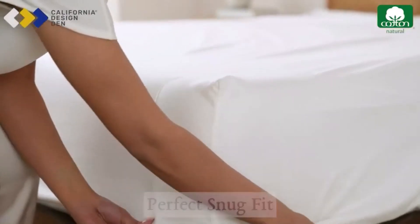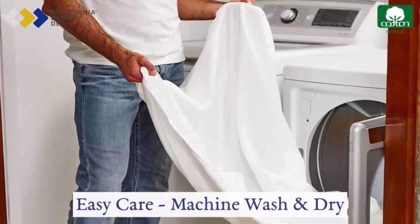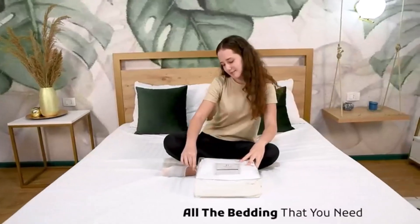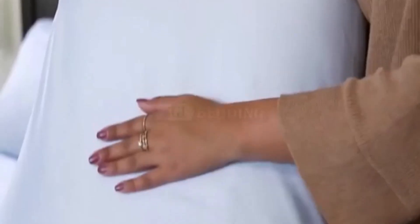Today, I'm excited to share with you my top 5 picks for the best RV sheets on Amazon. Finding the best RV sheets for your camper's mattress is an essential part of living on the road. I've spent countless hours researching and testing products, and I'm confident that these 5 products are the cream of the crop. Whether you're looking for the best product or just one that delivers excellent value for your money, I've got you covered.